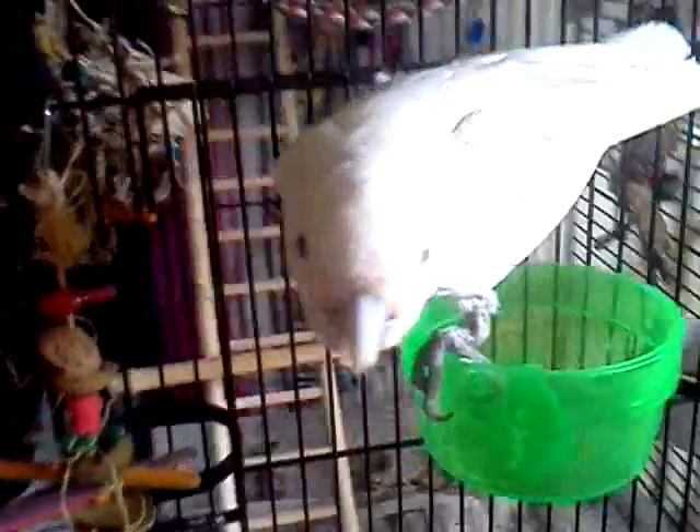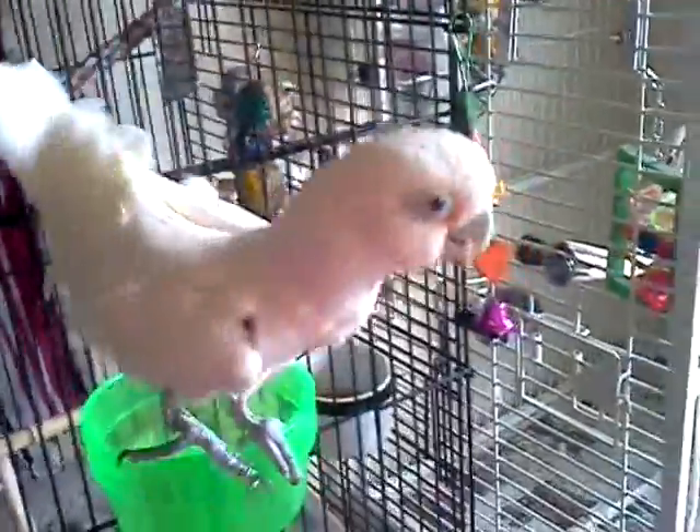I can't believe she's over here on Twinkie's cage. Twinkie's right there, totally ignoring her. I think she's just jealous I was paying Monty attention. But I'm going to keep an eye on this.